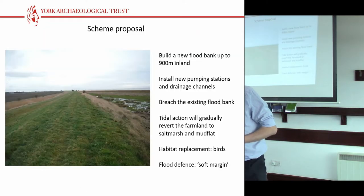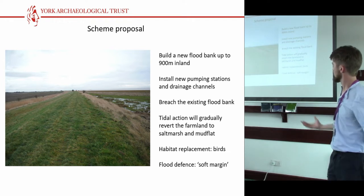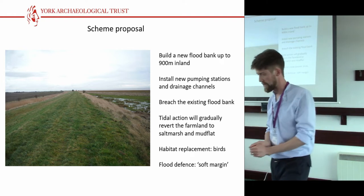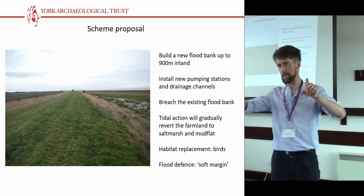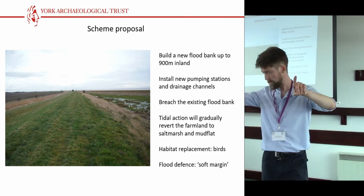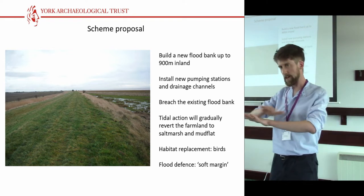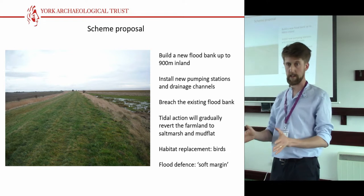We got it done. The scheme itself involves a fairly flat landscape. They're going to take a new flood bank about 900 metres inland, up on a slightly higher contour. There'll be new pumping stations and new drainage channels. They're going to do quite a large amount of ground reduction, and then breach the existing flood defences and let the sea come in.